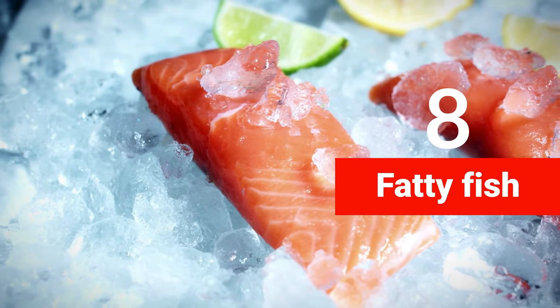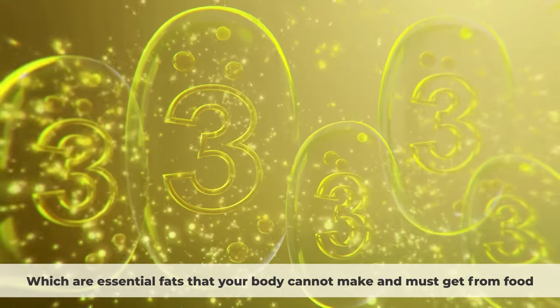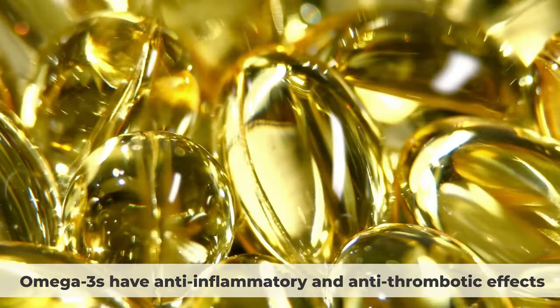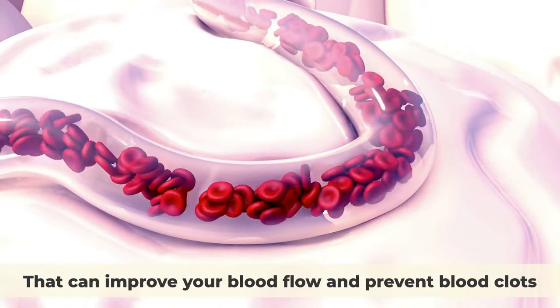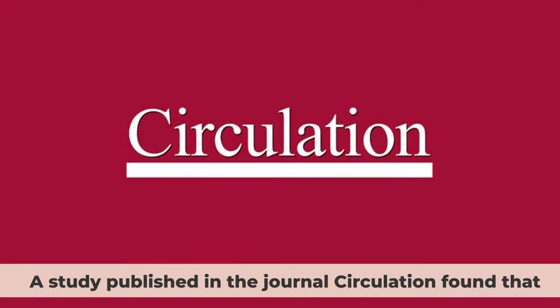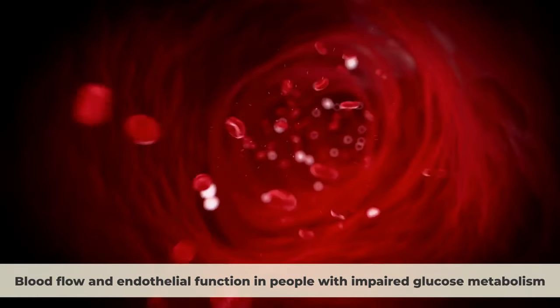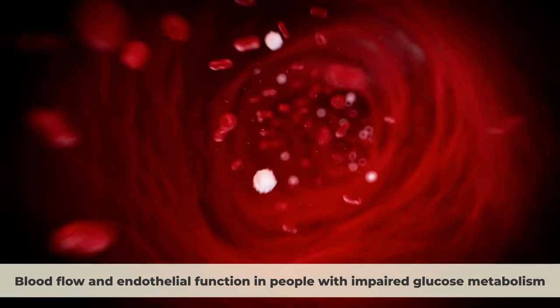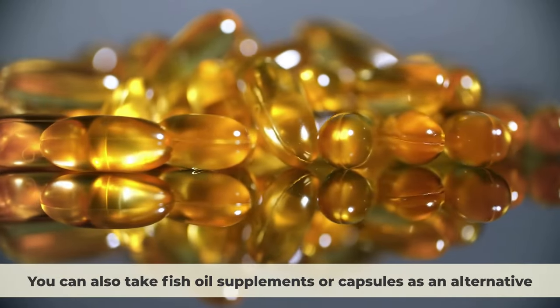Number eight: fatty fish. Fatty fish like salmon, tuna, mackerel, sardines, and herring are packed with omega-3 fatty acids, which are essential fats your body cannot make and must get from food. Omega-3s have anti-inflammatory and anti-thrombotic effects that can improve blood flow and prevent blood clots, and they also help lower triglycerides and increase good HDL cholesterol. A study in the journal Circulation found that omega-3 supplementation significantly improved blood flow and endothelial function in people with impaired glucose metabolism. Eat fatty fish at least twice a week, or take fish oil supplements as an alternative.